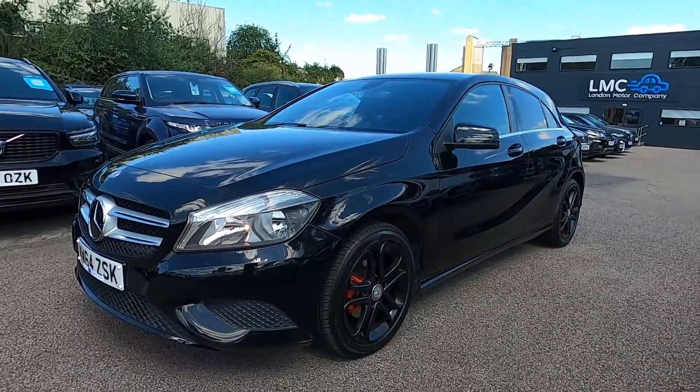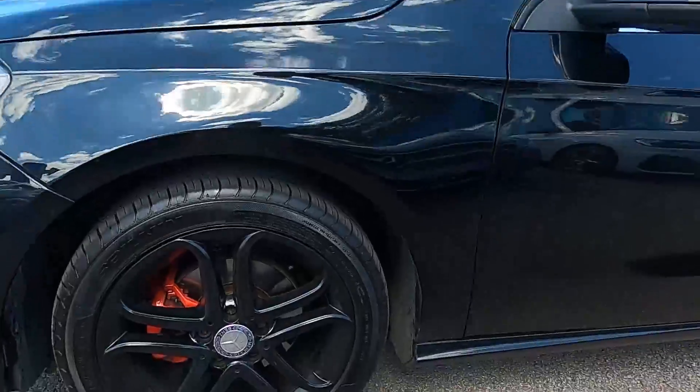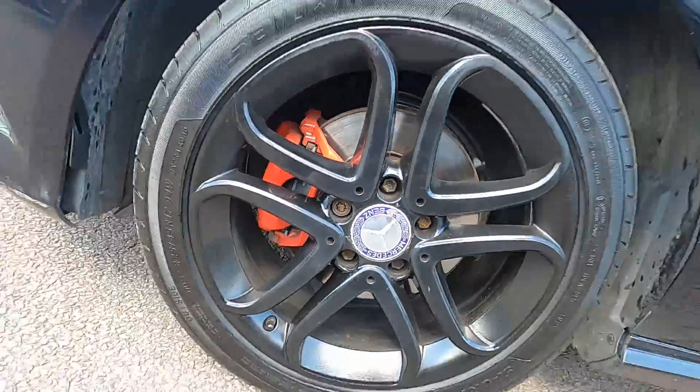As you can see, this car's got a very stealthy look. You've got black paintwork with black 17-inch wheels and red calipers inside there as well, giving it a nice finish.